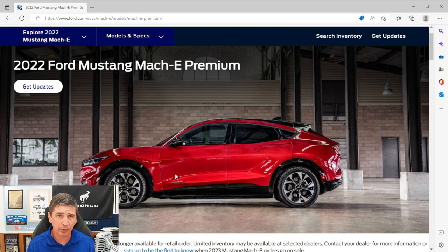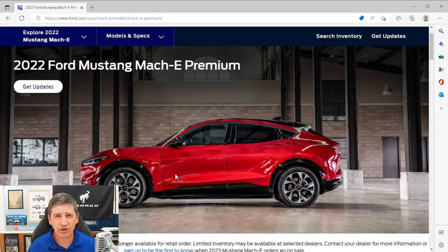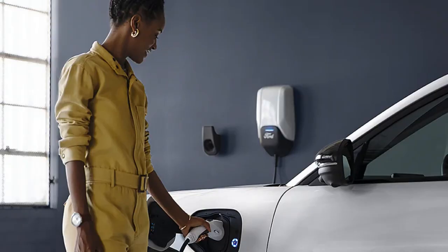Let's talk about charging capabilities. It has the J1772 combo connector system, allowing you to charge on a 120-volt, 240-volt, or DC fast charger. Up to 10.5 kilowatts with up to 40-amp capability on AC charging with the 240-volt. For DC charging, up to 150-kilowatt capacity. If you have a DC fast charger that charges faster than that, the vehicle is limited to 150 kilowatts.